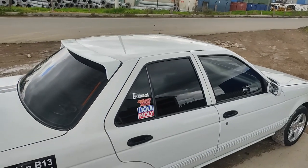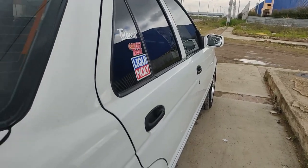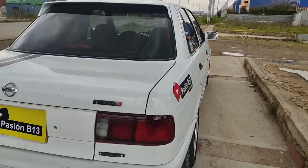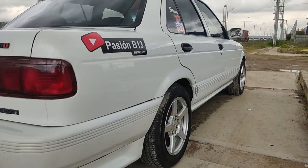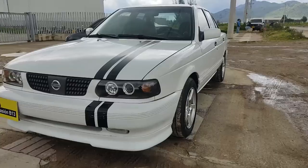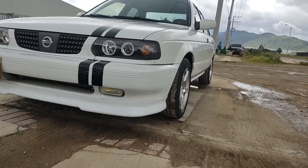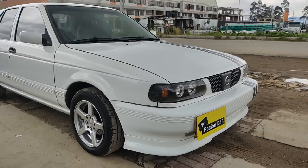Hay que tener en cuenta un par de detalles. Primer detalle: las llantas delanteras solamente tenían el 30% de vida útil, estaban un poco lisas. Y además de eso, el terreno estaba un poco arenoso porque había llovido en esos días, por lo tanto estaba perdiendo un poco de tiempo. Estaba patinando, y esta fue la mejor pasada después de tanto patinar. Entonces, en unas mejores condiciones, hubiéramos podido marcar entre 11.5 y 11.8 segundos, estimado.